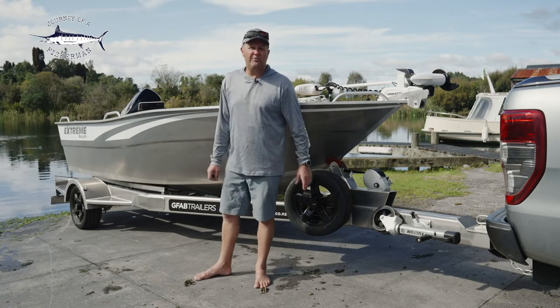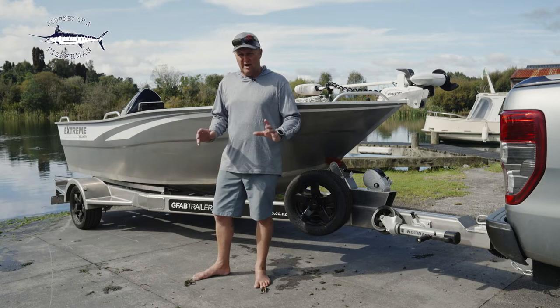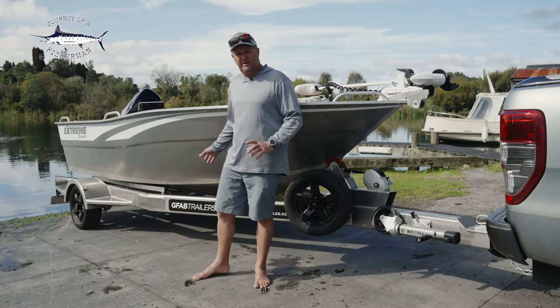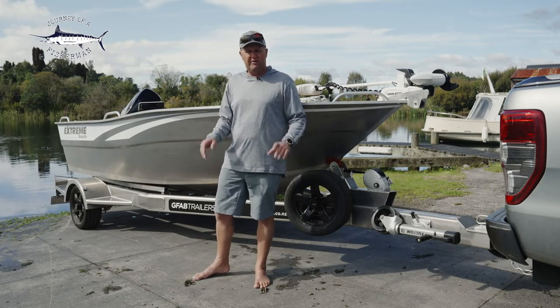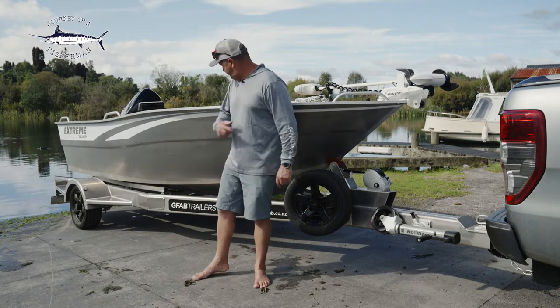Hey guys, we've been loving our brand new 450 from Xtreme Boats and some of the great missions that we've been doing in it, but right now we want to talk about our stunning new GFAB trailer and some of the benefits and features of owning a good quality alloy trailer. But first things first, let's get the boat off.